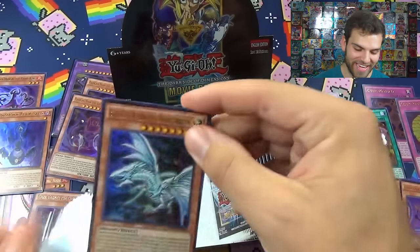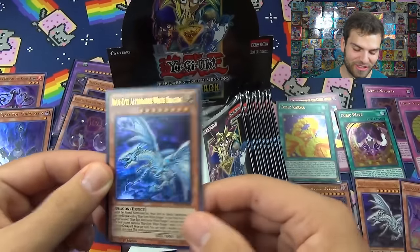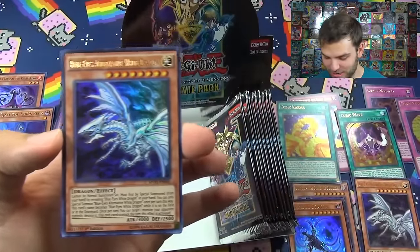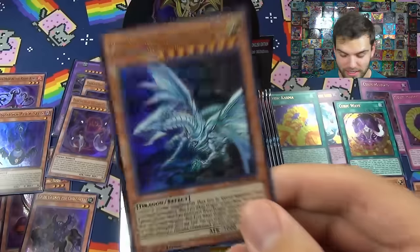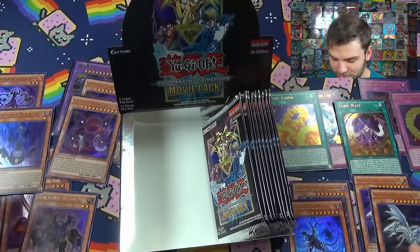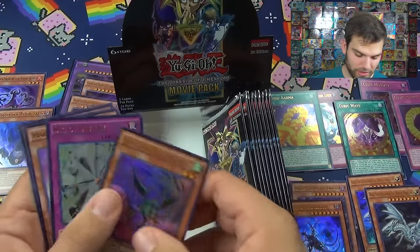No way! Oh baby, the insanity - it is a double Blue Eyes Alternative White Dragon box! Wow, incredible - we actually pulled two in one box, I think we did that one other time. That is awesome, this box is amazing! Two Alternative White Dragons and then there's two regular Blue Eyes White Dragons - pretty sweet, and we're getting all these cool cubic cards.